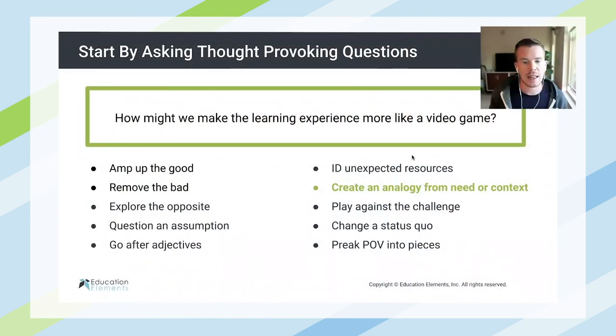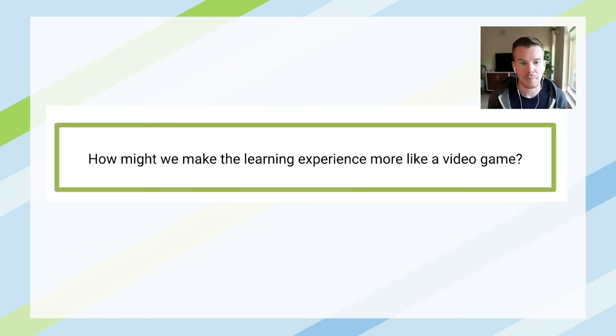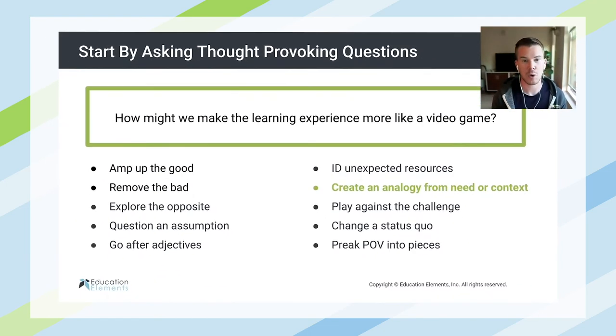Then one more example — one of my favorites is creating an analogy from a need or a context. So how might we make the learning experience more like a video game, or more like a carnival or a family reunion? What are the things that really spark joy and enjoyment in our students, and how can we radically transform what the learning experience looks like to make it more enjoyable for them?